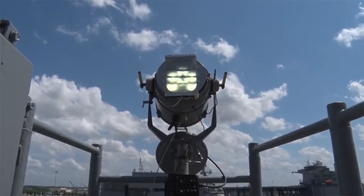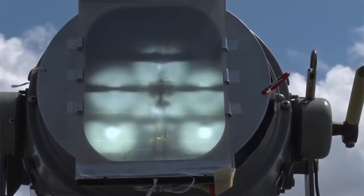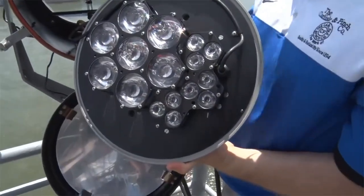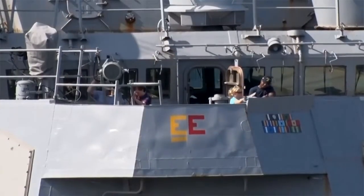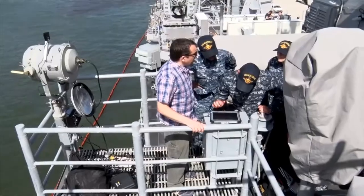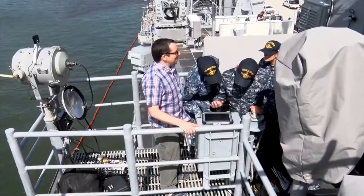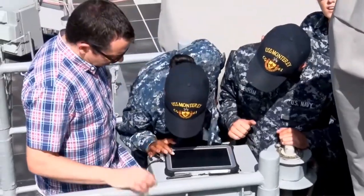The signaling boat was instructed to just send something random to test the communication system. In a clever fashion, the actual word 'random' popped up on the display screen. The device uses specialized algorithms to process the light flashes into high-frequency signals. Once a message is received and converted into a word, a sailor can easily reply — the reply message is sent back as Morse code via LED lights that automatically flash.